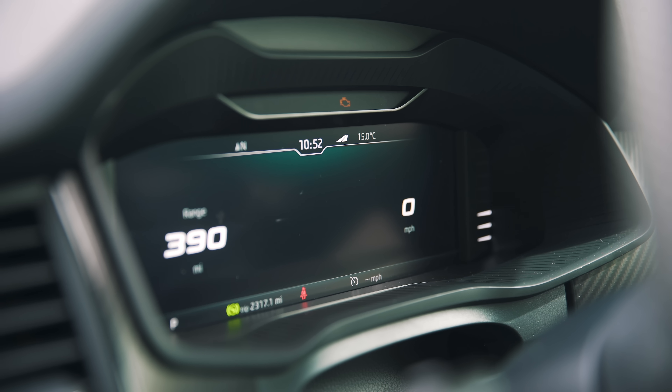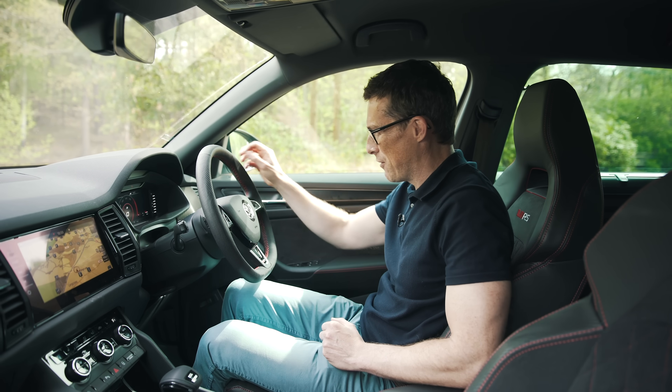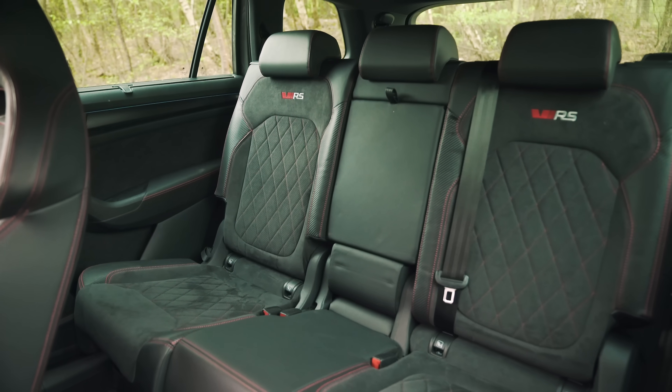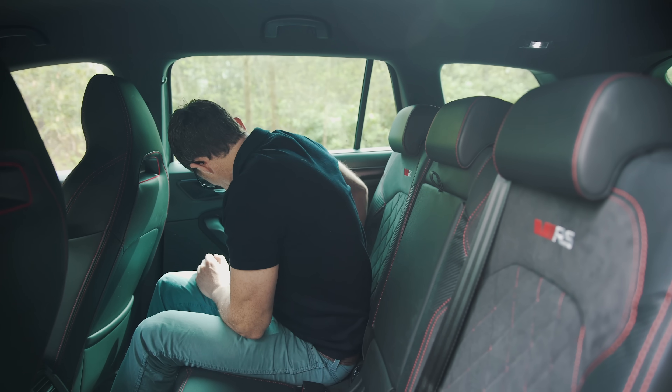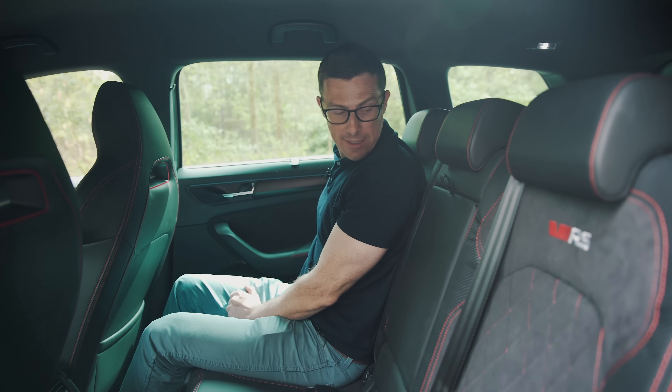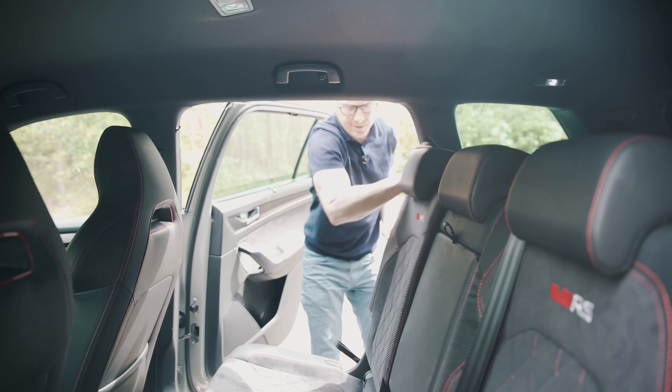I also like the aluminium pedals and the bespoke VRS dials — you can change the view, and I quite like the one with a big central rev counter. I've just noticed there's even more fake carbon fiber on the dials. Of course there's plenty of room in the middle row, and you get sliding, reclining seats. As for the third row, it's easy enough to get in.